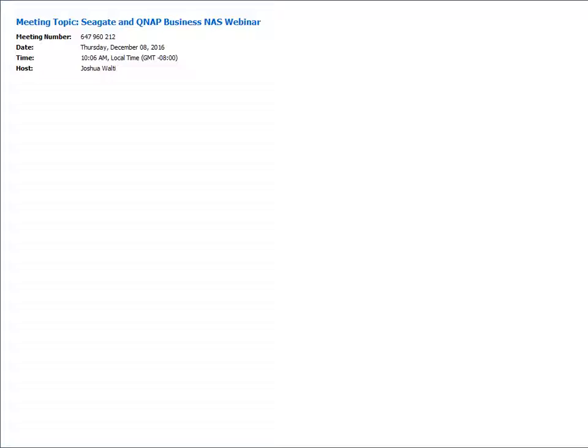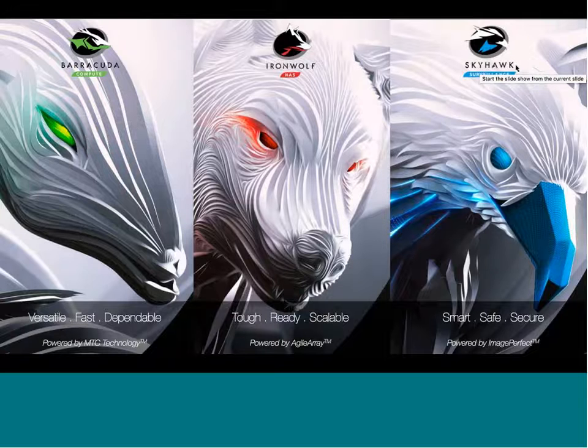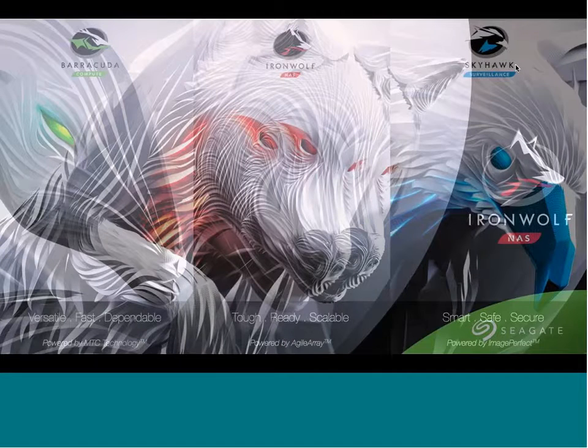I'm the product marketing manager at Seagate for IronWolf hard drives, optimized for NAS enclosures such as QNAP. IronWolf is part of our Guardian series of specialty drives, where each drive is tuned specifically for each application. Barracuda is made for desktop applications, Skyhawk is built for surveillance with ten years of surveillance history, and IronWolf in the middle is optimized for RAID and NAS applications.